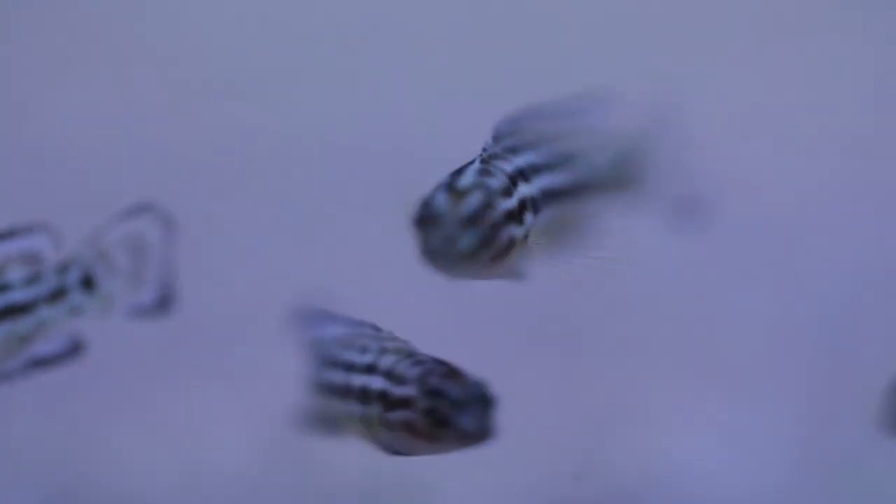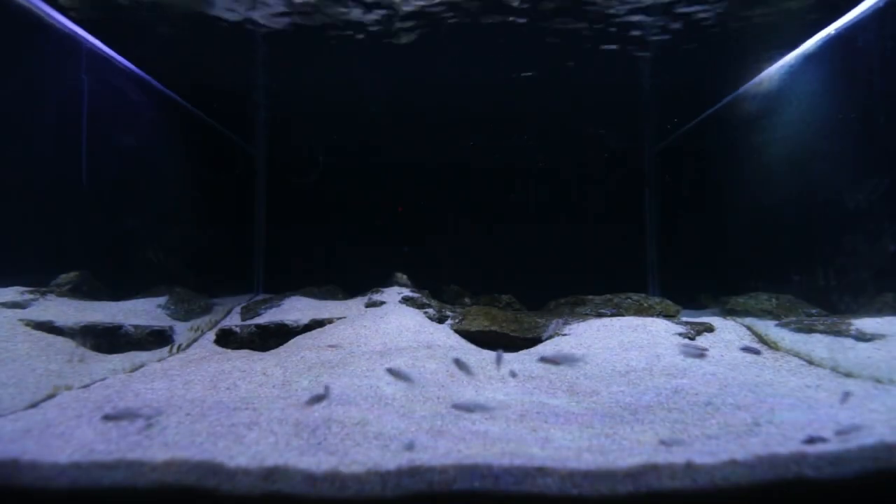Soon I'll be pulling these fry out and putting them into the four-foot tank below the parents, and hopefully I'll be able to sell them soon.